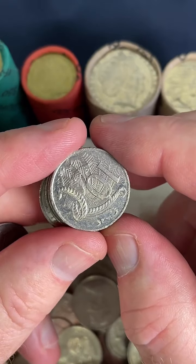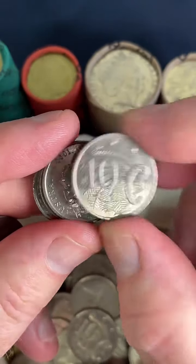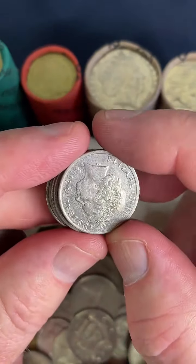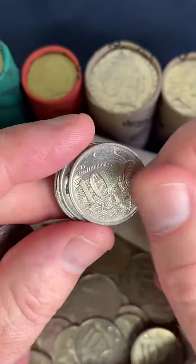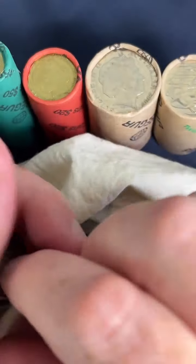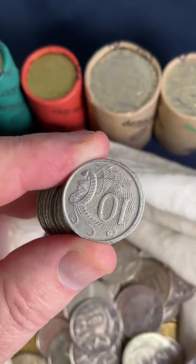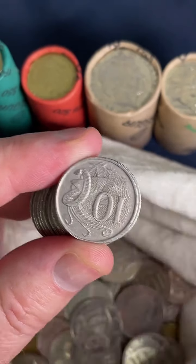Imagine they kept the 50 cent coins around every year — yeah, that'd be cool. Although I think one of the reasons they didn't is it's a similar shape and size to the 20 cent coin, so people were getting a little bit confused. Also the silver content of the coin made people sort of hold on to them.